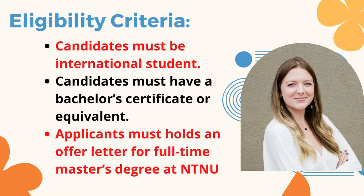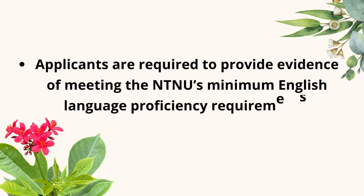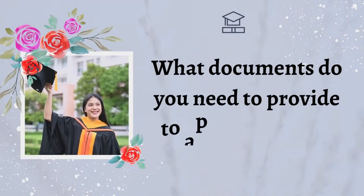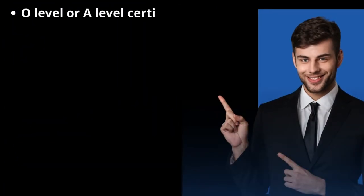Nationality: international students. Eligibility criteria: candidates must be an international student, must have a bachelor's certificate or equivalent, must hold an offer letter for a full-time master's degree at NTNU, and are required to provide evidence of meeting NTNU's minimum English language proficiency requirements.